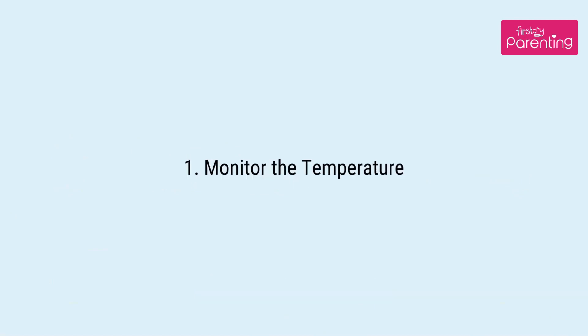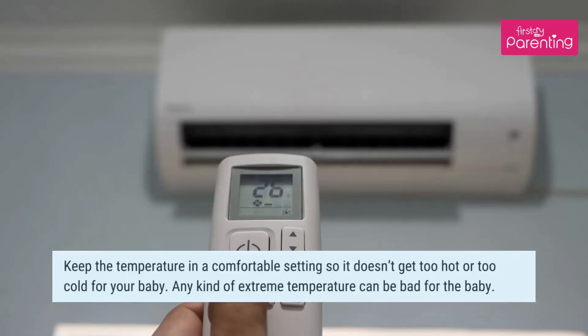Tip 1: Monitor the temperature. Keep the temperature at a comfortable setting so it doesn't get too hot or too cold for your baby. Any kind of extreme temperature can be bad for the baby.